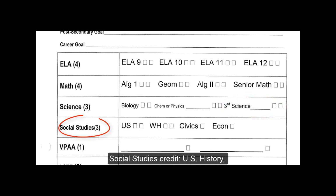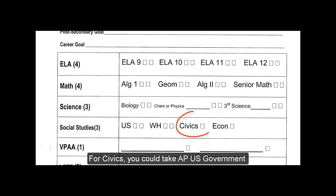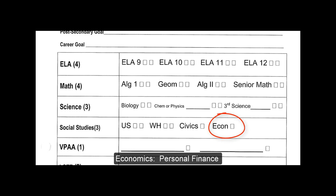Social Studies credit: U.S. History, World History, and then one semester of Civics and Economics. For Civics, you could take AP U.S. Government, which is a full year AP course — that would count for Civics. And Economics, Personal Finance could also count for that one half credit.